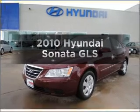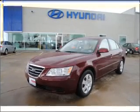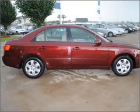Introducing the 2010 Hyundai Sonata. Travel the roads in style and comfort in this great vehicle.